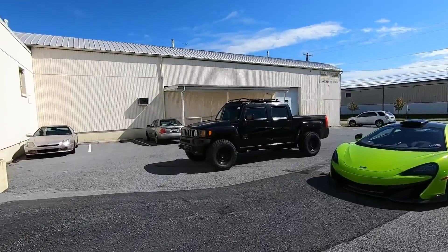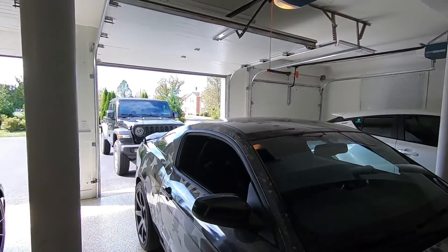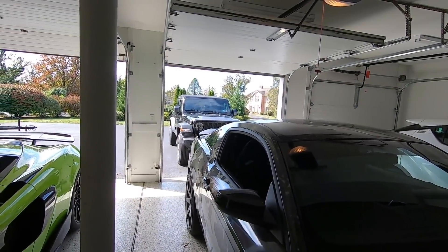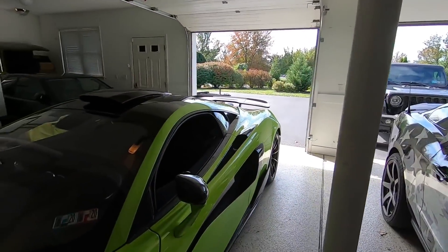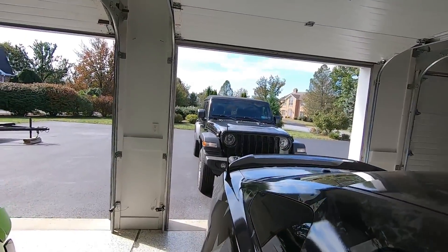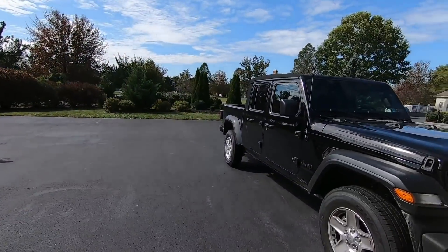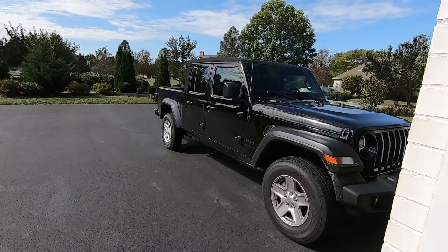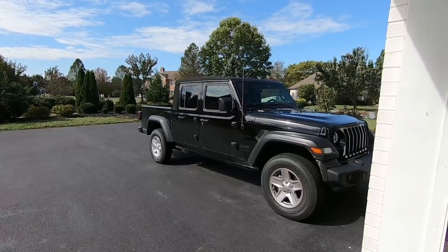Good morning folks and welcome back to the channel, I hope you guys are having a great day. I know I've kind of neglected the gladiator because I bought it and then like two days later I had all the McLaren stuff going on, but we're back with the gladiator today. One of the reasons I haven't shown much of it is because, let's be real, it looks like poop. It's a cool little truck but it just looks like absolute poop.